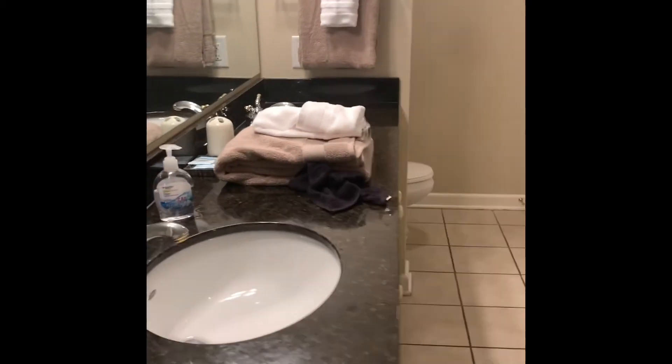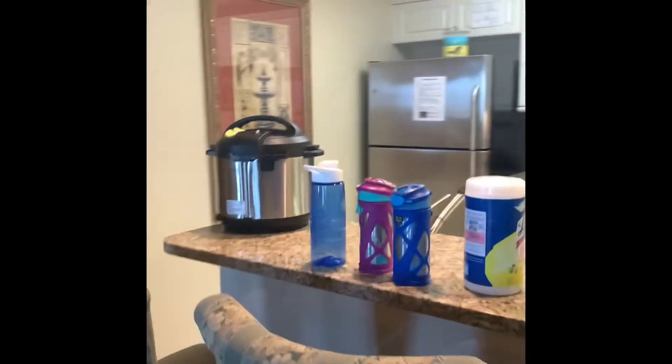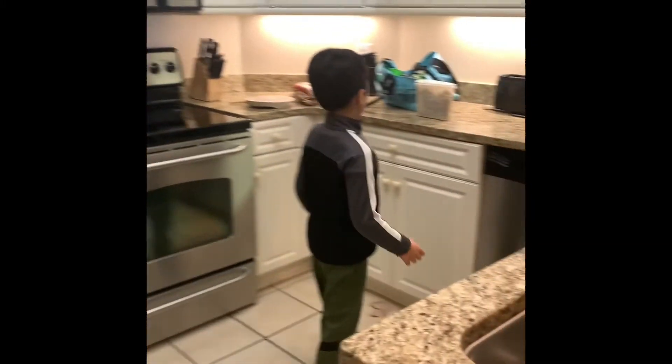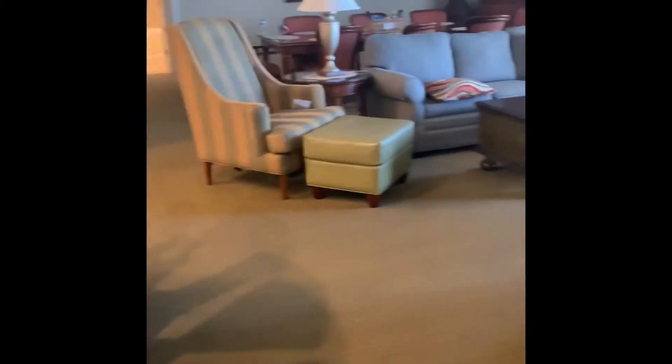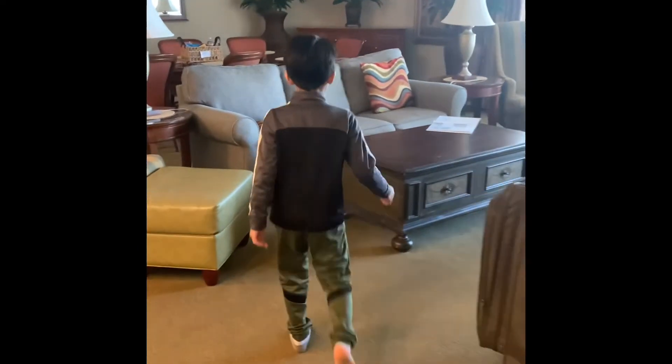Now we're gonna show you the kitchen. Over here is the kitchen — we have lots of stuff, like an oven and all this stuff in the kitchen. And now let's come over here. This is the couch room where we sit down and watch TV. Look at that TV!